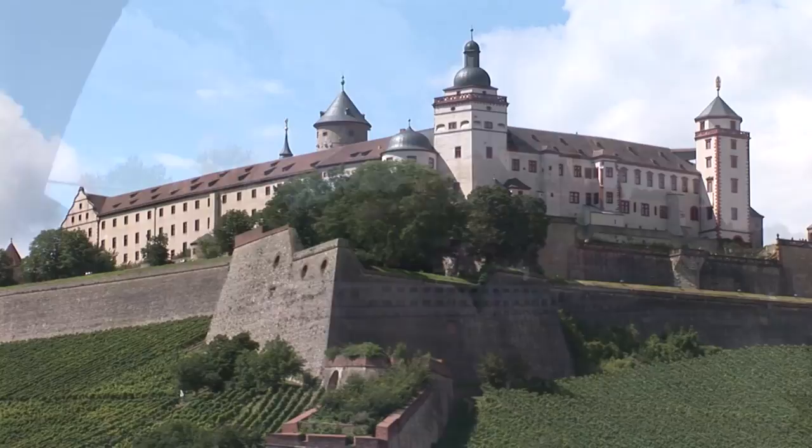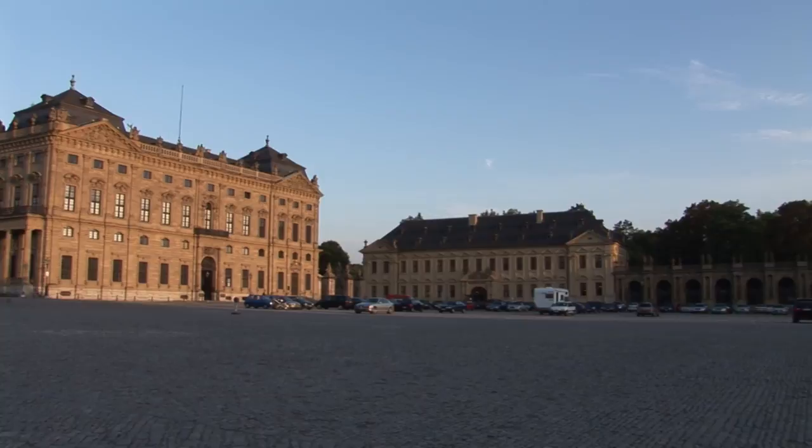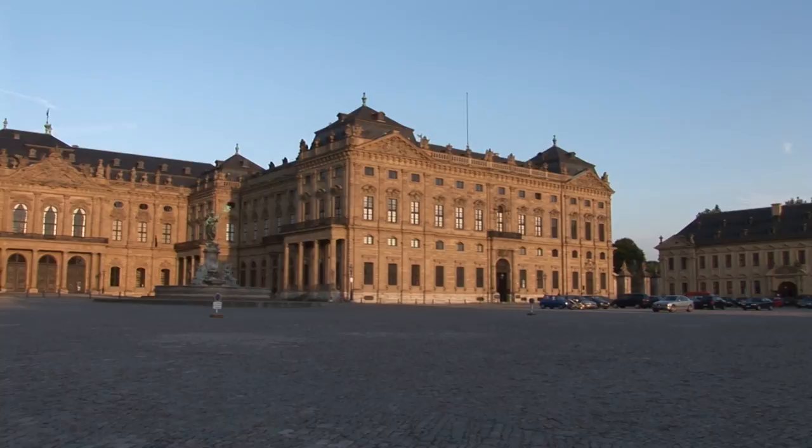One of the most elegant and glorious palaces in Europe is the Residence. This is the baroque palace the Prince Bishops lived in after coming down from the hilltop fortress. It is considered the most beautiful baroque palace in Germany.